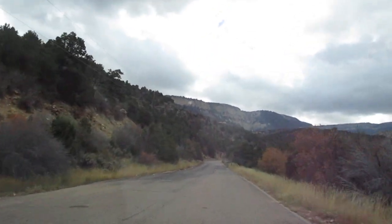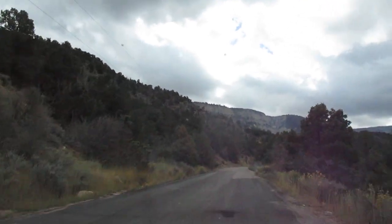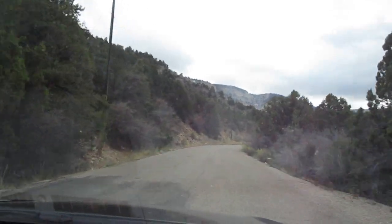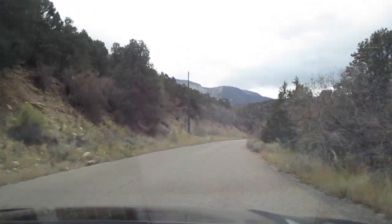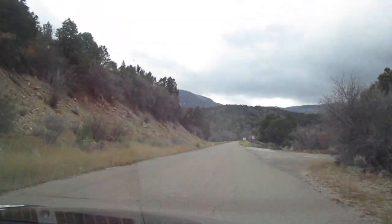All right, here we are on Kolob Terrace Road — this will take us over to St. George here in the southern part of Utah. It's just another beautiful, picturesque road here on a slightly cloudy day, but certainly clear enough to see a lot of the natural sites here in southern Utah.